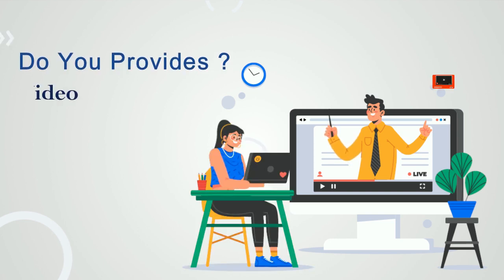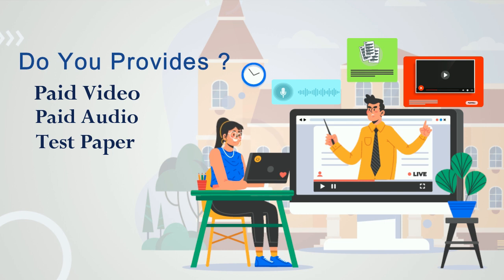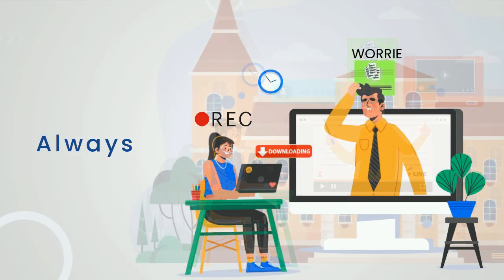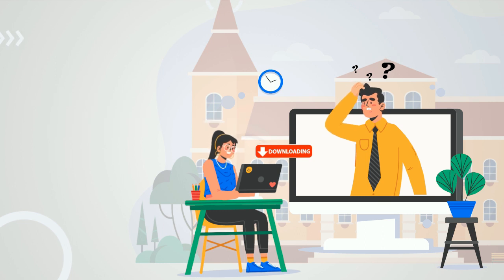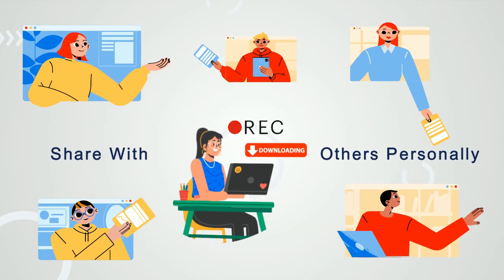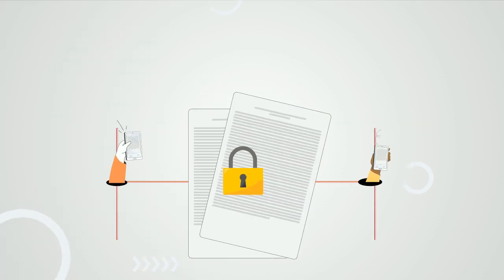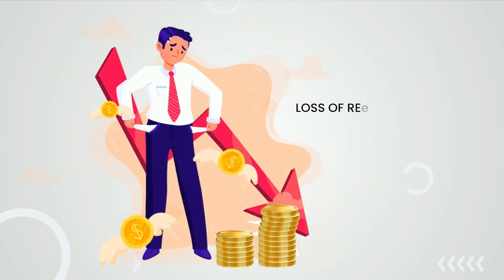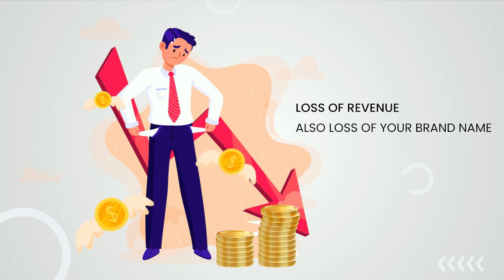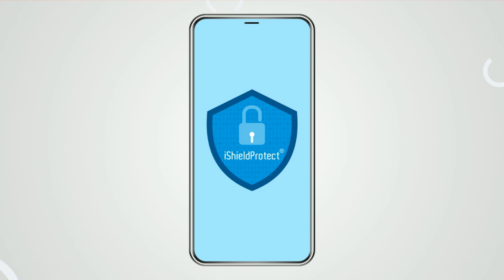Are you someone who provides paid video, audio and test papers like Educational Institutes offer, and always worried about people downloading or screen recording your pricey content to share with others personally or using social media channels like Telegram and Google Drive? If you are concerned about your proprietary content getting leaked in the market, causing not only loss of revenue but also loss of your brand name, we have heard you and bring to you iShield Protect.